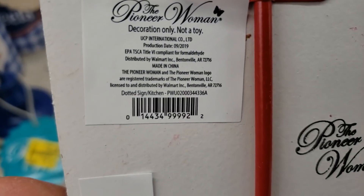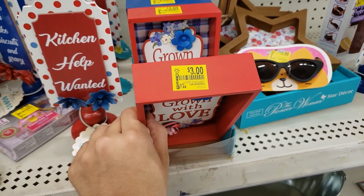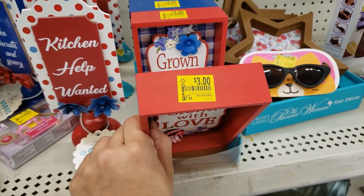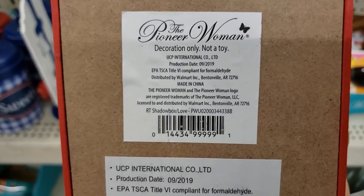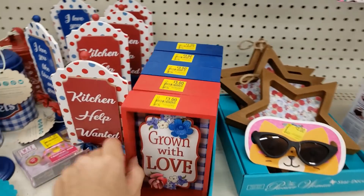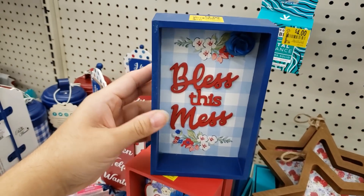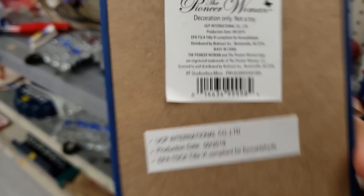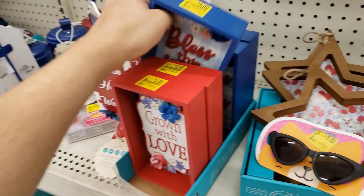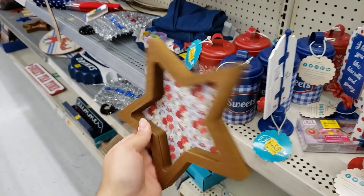This one says 'Grown with Love' — it was $7.44, down to $3. It's a shadow box. And this one says 'Bless This Mess' — I love this one, also $3. And this one is just a star shadow box.